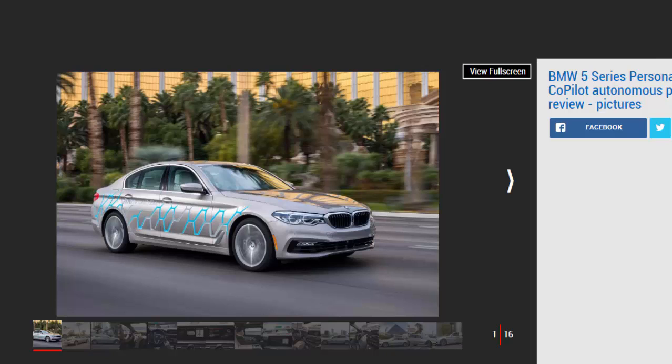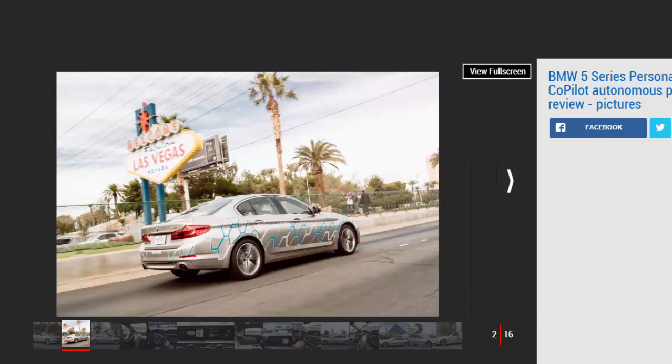BMW's all-new 5 Series hits showrooms this year loaded with clever kit, but Auto Express was given the chance to get behind the wheel of the firm's most advanced 5 Series model yet. The self-driving 530e prototype was on show at CES 2017 and we took it for a spin around Las Vegas to test out its autonomous capabilities, plus the advanced next-generation connected tech on board.